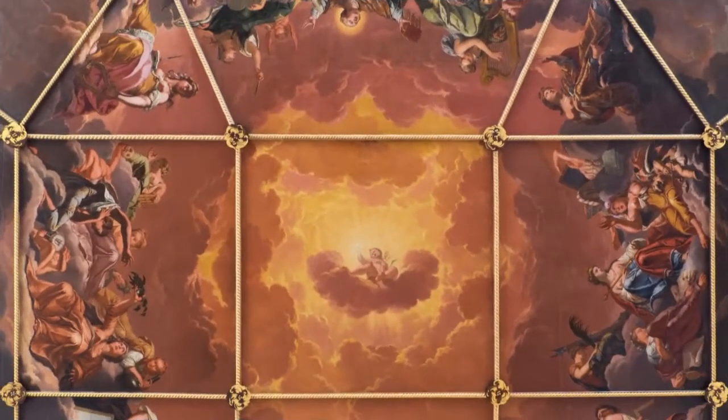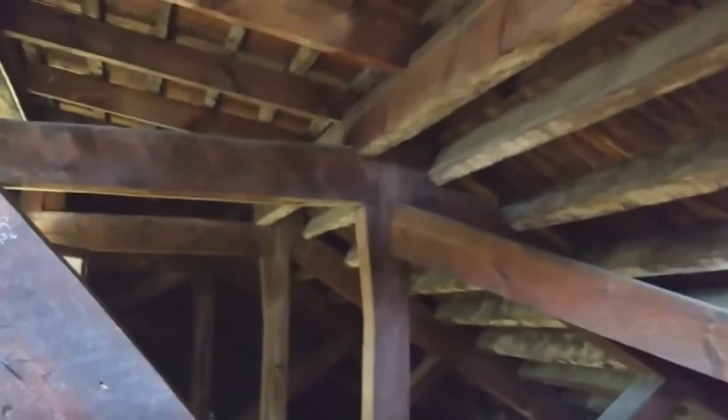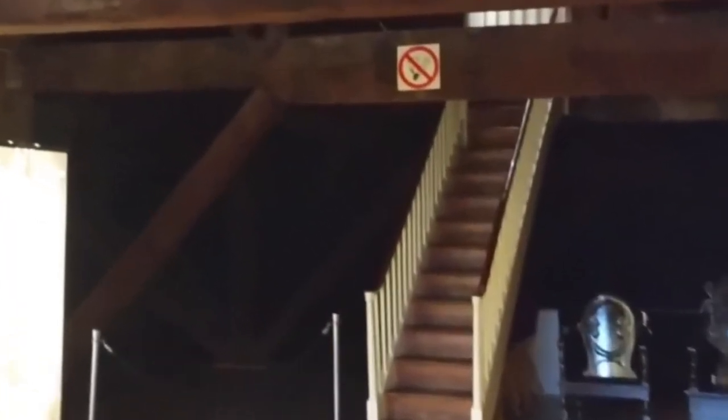How did Wren do it? Floating up to the attic, we can see that rather than being supported from below, the ceiling and roof combine a clever arrangement of trusses and short beams to bridge the wide span. The stairway in front leads to the eight-sided cupola above.